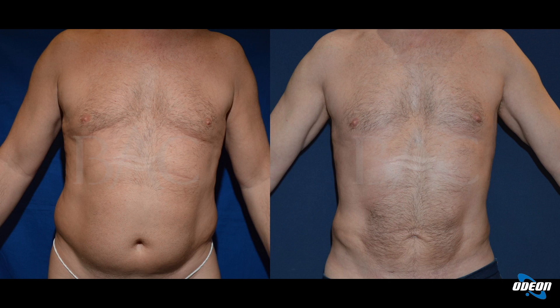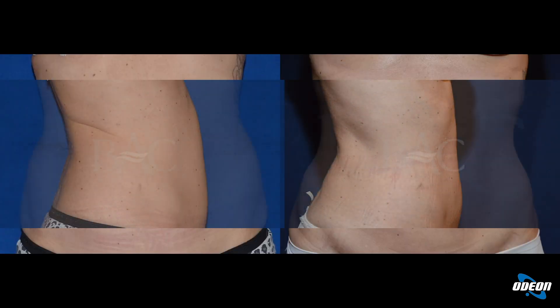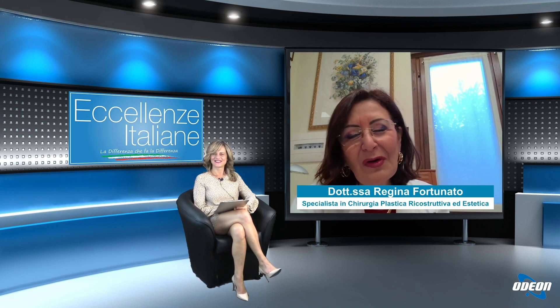Here we also see the gynecomastia area — the male breast region — as well as the abdomen. And here we see other cases. From the images one can understand why it is called liposculpture — because in practice you perform the work of a sculptor. Indeed, our work concerns the skin, subcutaneous, and soft tissues — not articular or deep or internal tissues — but they are very important nonetheless.